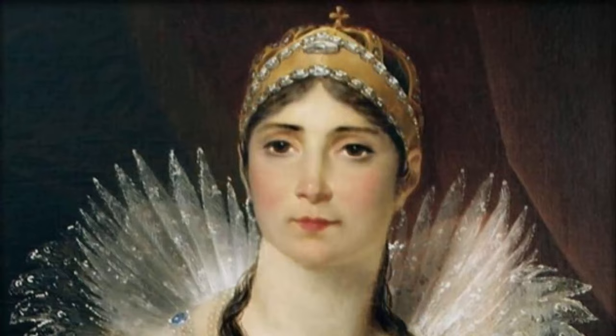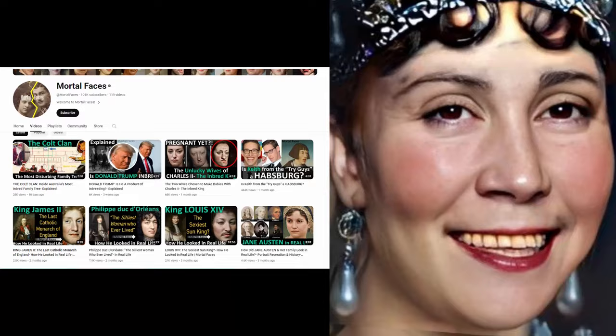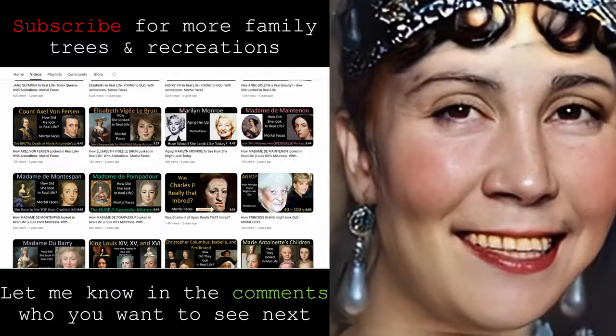Hello everyone, and welcome back to another video. In this video, we will be transforming Josephine Bonaparte, the wife of Napoleon, to see how she might have looked in real life. If you're new to my channel, welcome! Here on Mortal Faces, I transform historic portraits to see how individuals we read about might have looked in real life, as well as talk a little bit about them. So thank you for watching, subscribe for more historic recreations, and let me know in the comments who you want to see in real life.